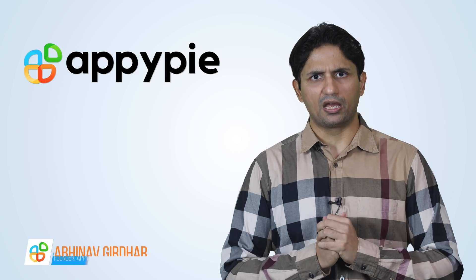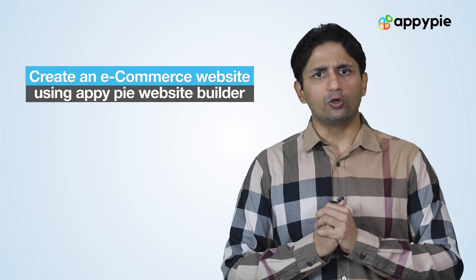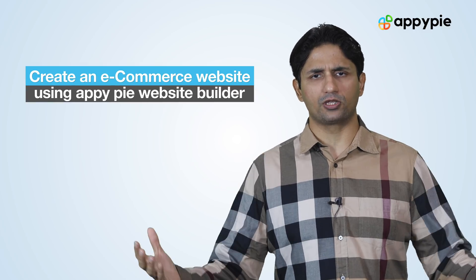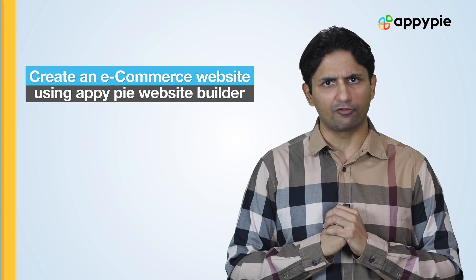Welcome to another edition of Ask Nappy. I'm Abhinav Girdhar, founder of AppyPie. Today's question comes from Graham from Manchester, United Kingdom. He asked if he could leverage AppyPie's website builder to create an e-commerce website. He also mentions that he is already familiar with our app maker platform.